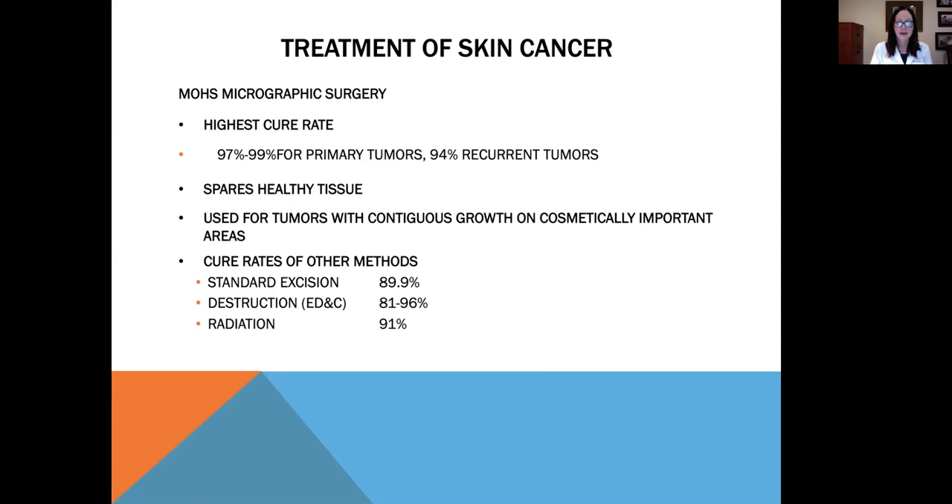If you're going to get a skin cancer on the face, the neck, the ears, the genital region, the hands, in front of the shins — all areas with minimal tissue, laxity, and cosmetically important areas — the kind of treatment you should get is Mohs micrographic surgery.